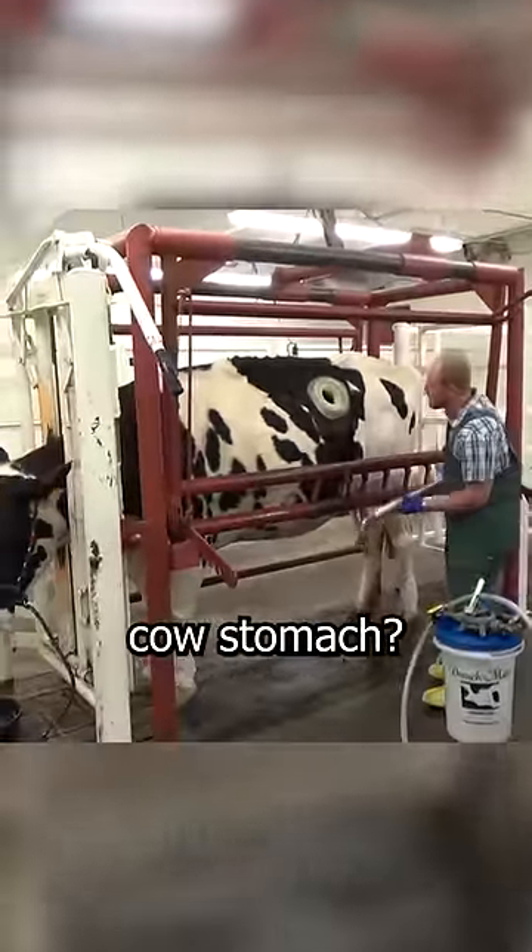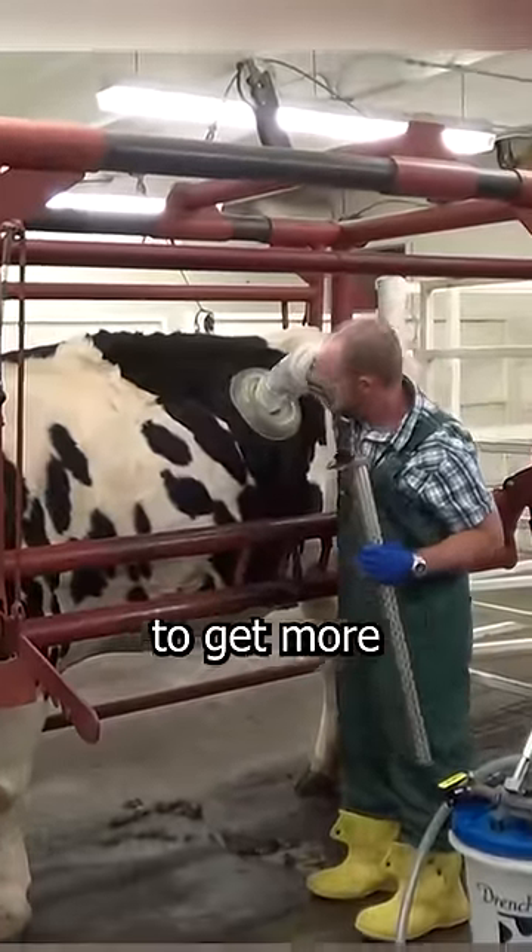Why is there a hole in the cow's stomach? Is it to feed the cow to get more milk and meat? No, that's not the case.